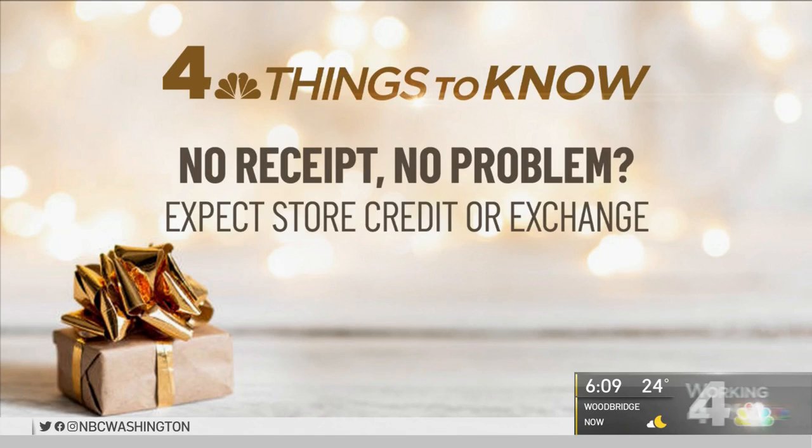No receipt? No problem — well, that depends. If you're not uncomfortable asking the giver for a receipt, that helps. Otherwise, expect store credit or an exchange.